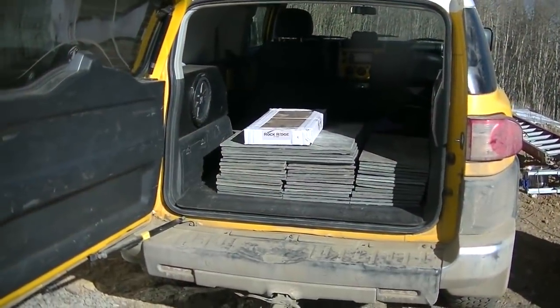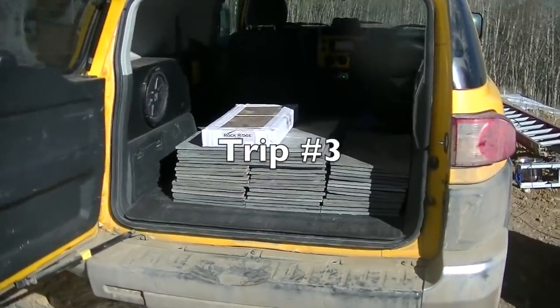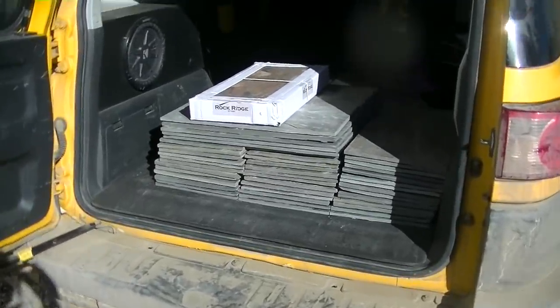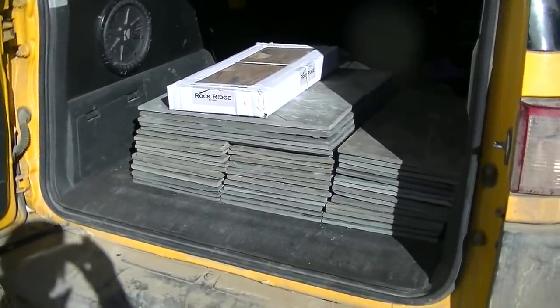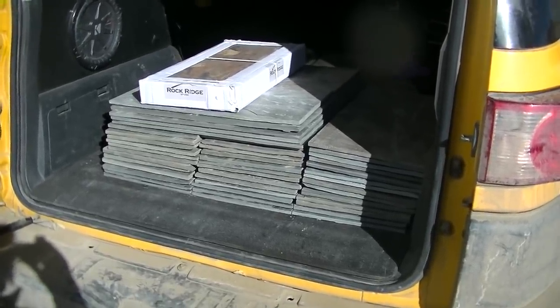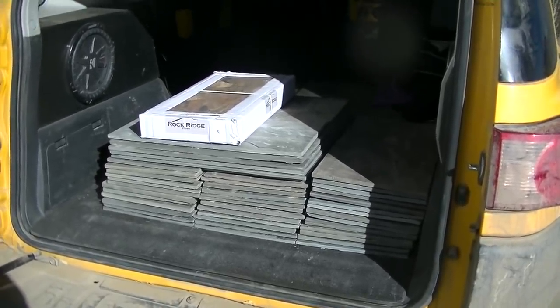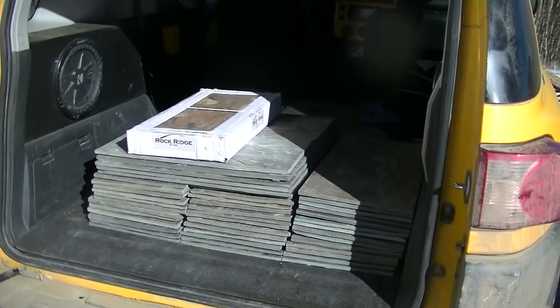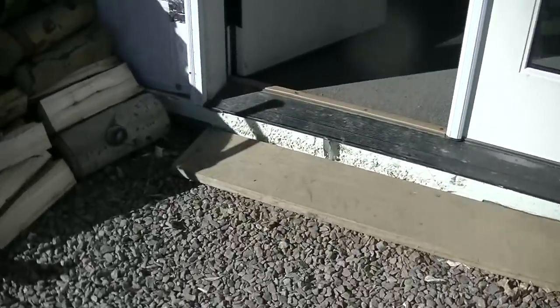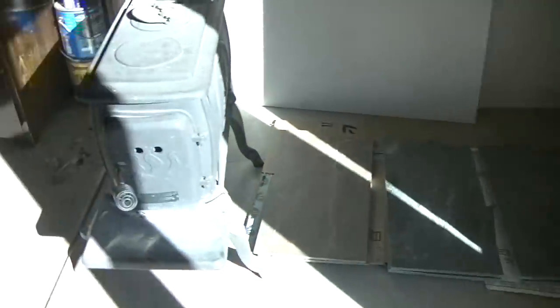We're having to get all of our tiling and flooring in multiple trips because it's a lot of stone and rock. This load is probably close to 700 to 800 pounds in the back of the car. We came home with a bunch of stuff and we're unloading it and putting it inside. This is going to go in the corner where the wood stove is.